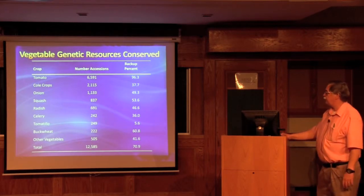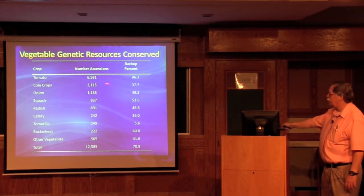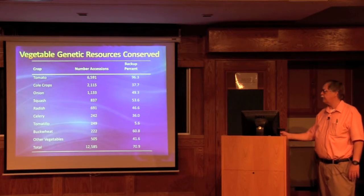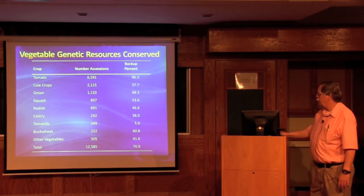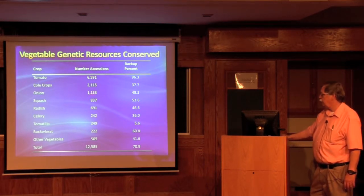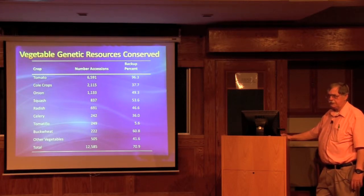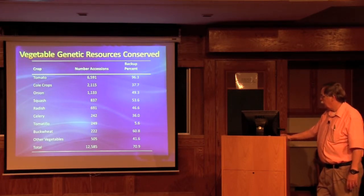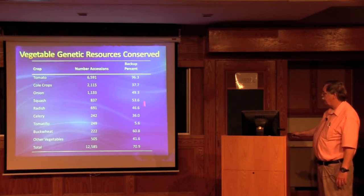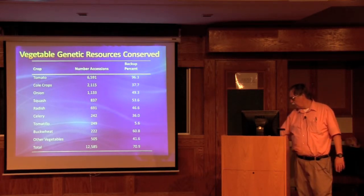The vegetable genetic resources conserved at Geneva, New York total about 12,580 accessions. Half of this collection is tomato — we have both cultivated and wild, with about 600 accessions of wild tomato among the 6,600. Our other major collections are cole crops such as cabbage, cauliflower, and broccoli, and onion. We also have large collections of squash and radish, and smaller collections of tomatillo, celery, and others. A large part of the tomato collection is backed up, and overall 71% of our germplasm is backed up at Fort Collins, Colorado.